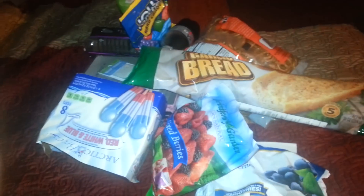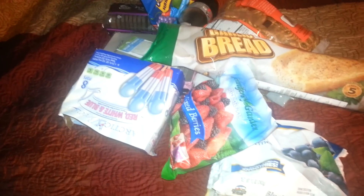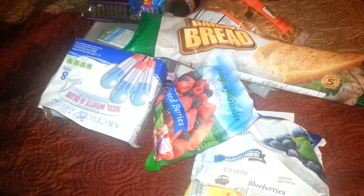Hello everyone, it's Cheryl. I have a small Dollar Tree haul again. I'm not having any luck this week with Dollar Tree. I went to my bigger store and I had the same luck — not so great.